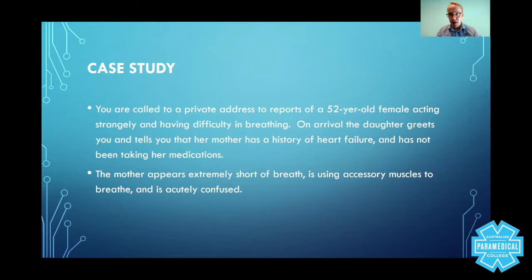The mother appears extremely short of breath and is using accessory muscles to breathe. Remembering what the accessory muscles are: you've got some up in your neck, some around the ribs — subcostal regions, intercostal, suprasternum. And she is acutely confused, which means if she does not have the mental capacity to make her own decisions, you have the right to treat her against her will. However, I've had this patient myself as a paramedic and they are extremely difficult to deal with.